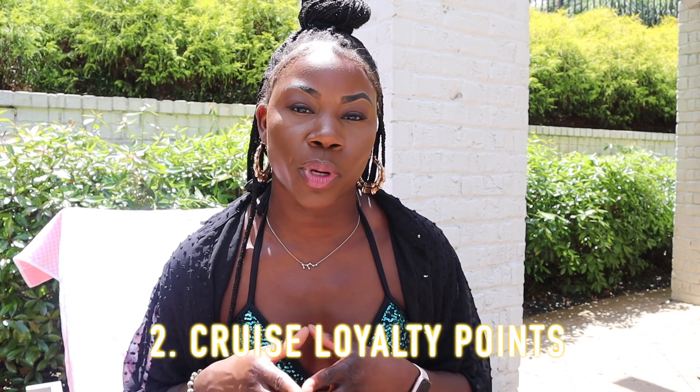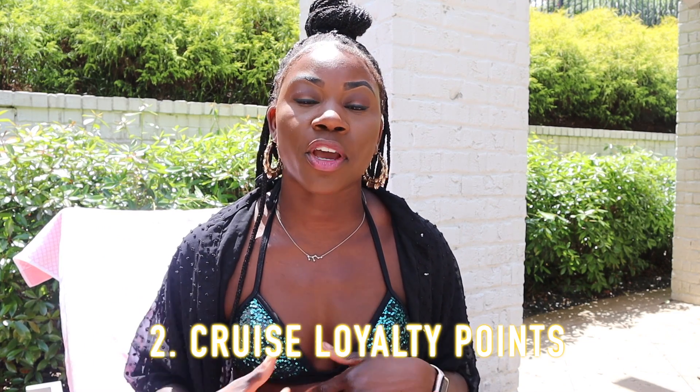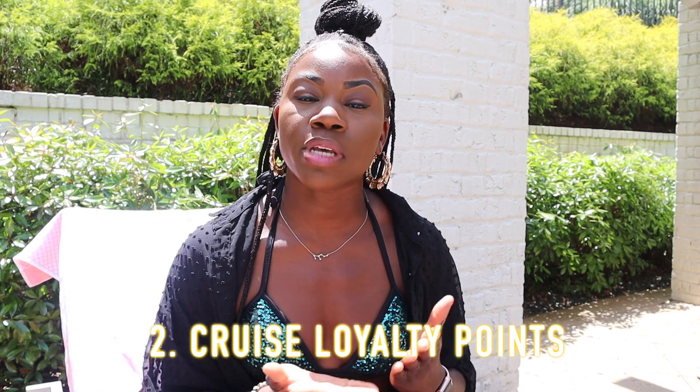Another important thing is cruise loyalty points. Those cruise loyalty points not only give you perks on board, but they open you up to deals that people who have not accrued as many points don't have access to. This gives you some exclusivity — every cruise costs a different amount for every person who tries to book.